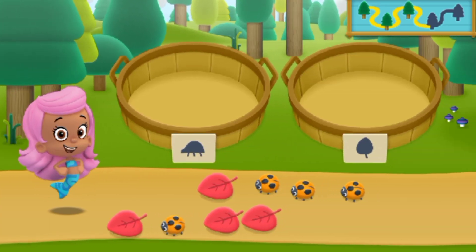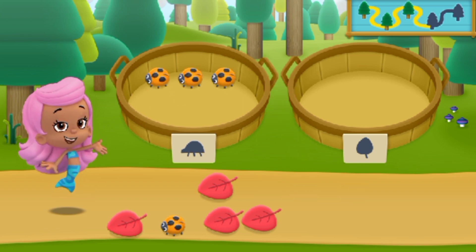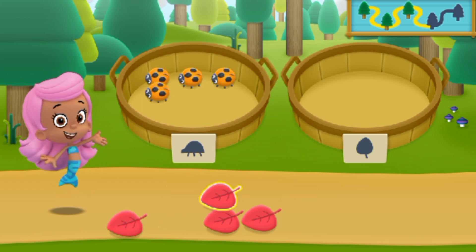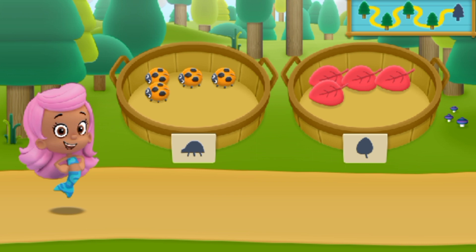We need to put our nature items into groups. Whoo-hoo! You sorted everything into the correct baskets. Let's keep hiking to the next spot.